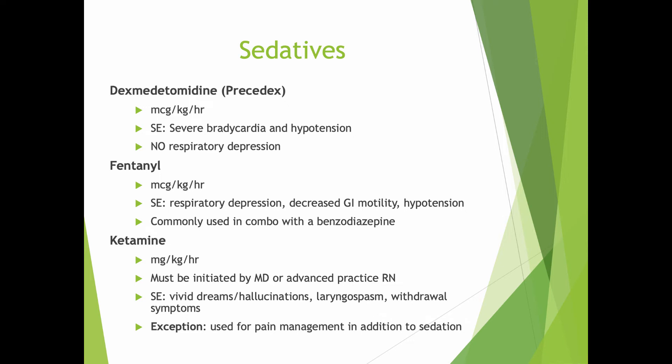Precedex has really taken over for long-term sedation. It's nice — it doesn't have respiratory suppression, but it does cause some bradycardia and hypotension, so that's an issue. Fentanyl is very useful as well, and the benefit is that it also treats pain — though since it's an opioid, you know the downsides. Ketamine is useful; we typically see anesthesia pull it out of the toolkit once in a while, but we're starting to see more and more uses of ketamine.